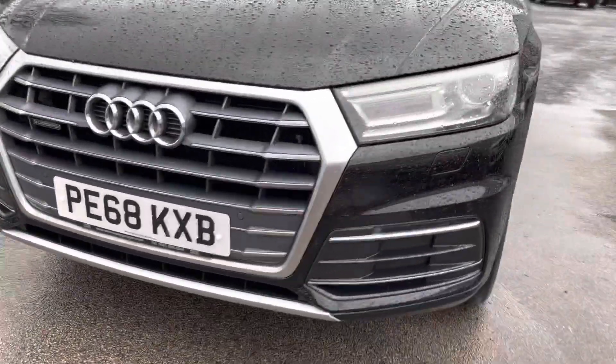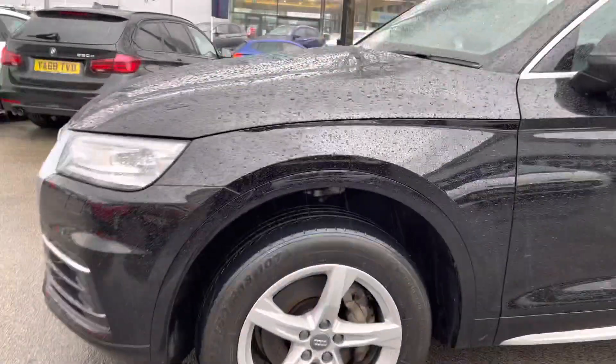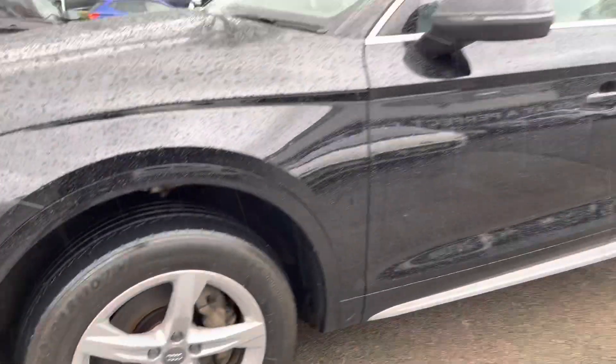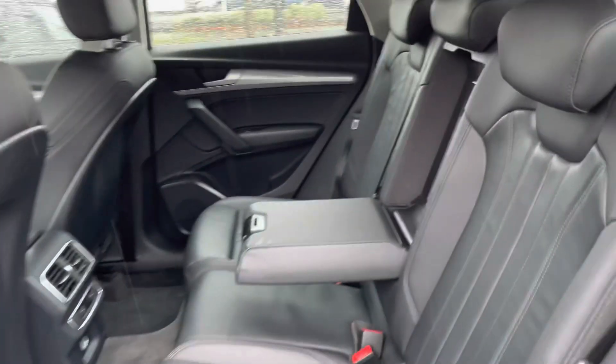Starting at the front, you do have your xenon headlights with very stylish LED daytime running lights, which light up the road nicely giving you great visibility at night. Moving around to the side, you do have your 18-inch alloy wheels. You also have your indicator integrated into the door mirror, and there's some nice chrome detail at the bottom as well as on the top of your roof rails.